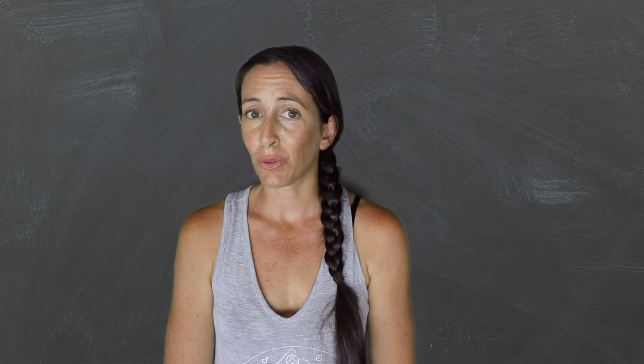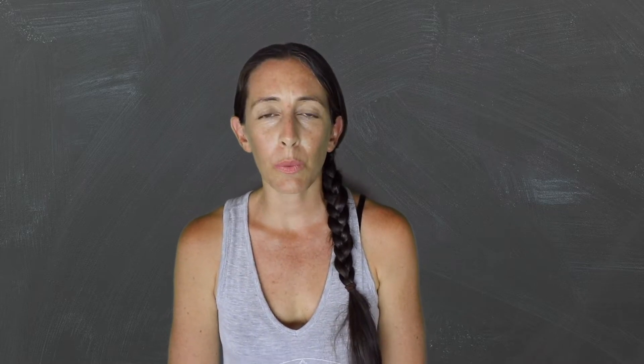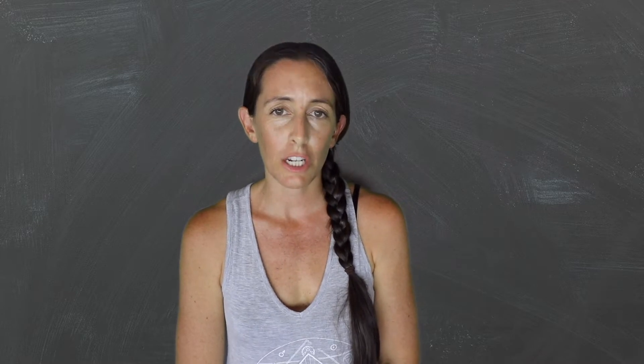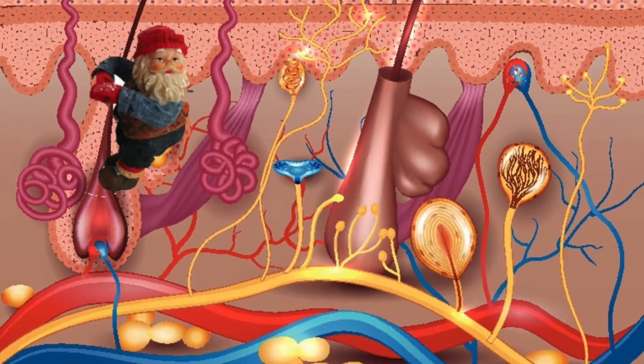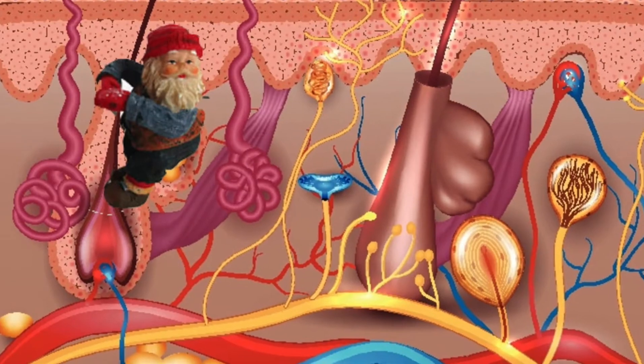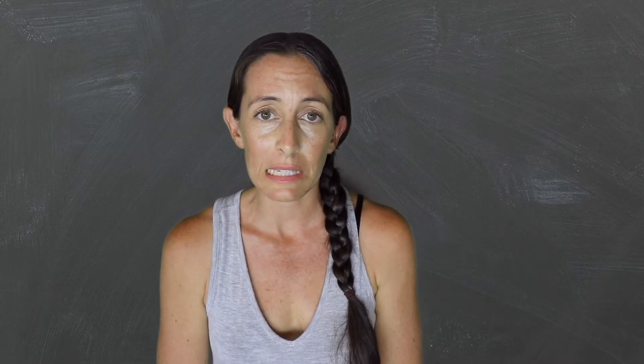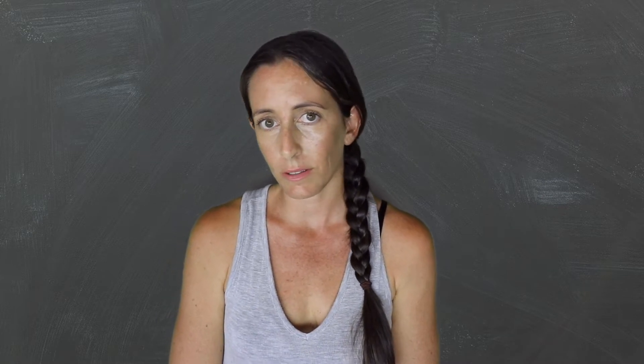Welcome back to Skin Uni. In the last episode, we were talking about the epidermis. Let's climb down into the dermis, because it's where important things exist like collagen and hyaluronic acid.